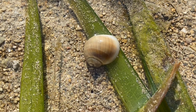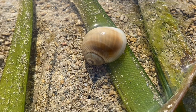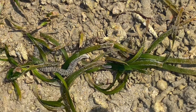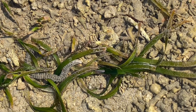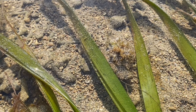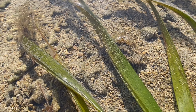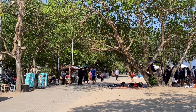The sea anemone, armed with its stinging tentacles, contends with its own set of challenges. Ocean hunters, including fish, shrimp, and sea snails, pose a significant danger to the anemone's soft form. The sea anemone's tentacles are covered in specialized cells called cnidocytes, which contain nematocysts that paralyze and capture prey.